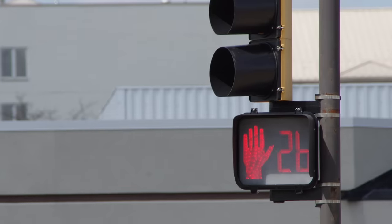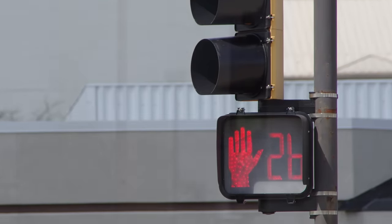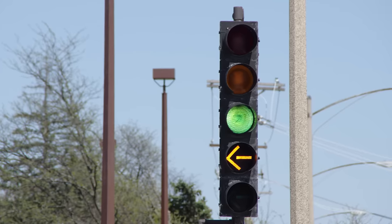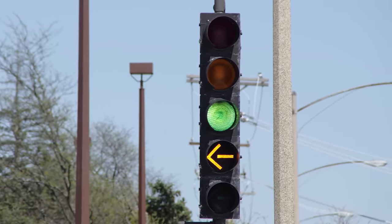Some have even had countdown timers added to the pedestrian signals. But the fixtures themselves have remained mostly unchanged — they are still the same incandescent traffic lights that may very well have been in place for a good number of decades.